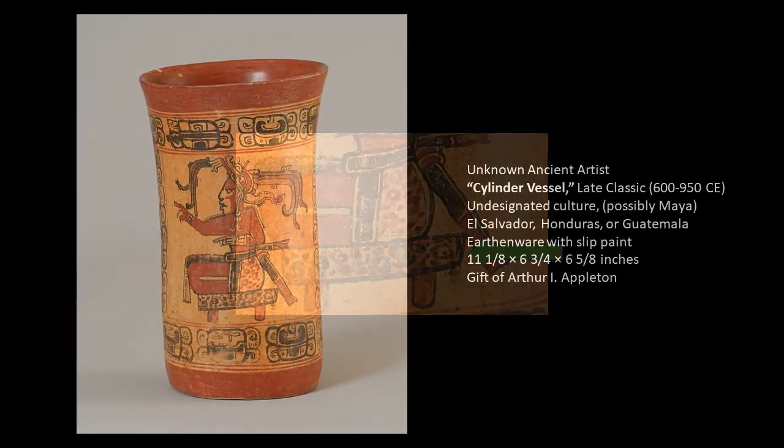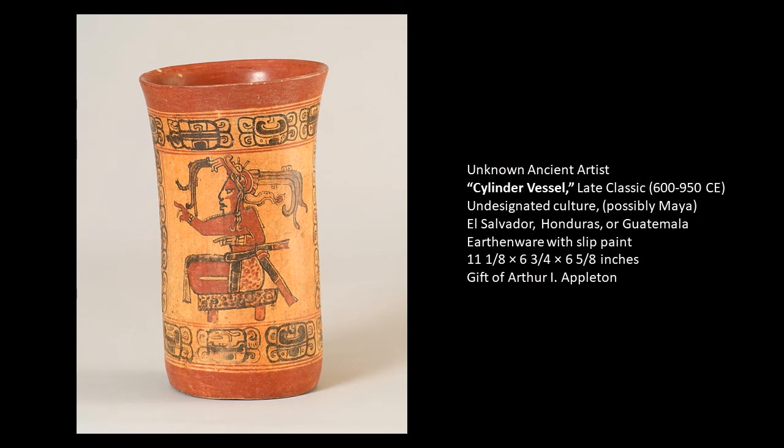I also wanted to mention that to have a vessel created solely for you in the first place is also a big signifier of rank and importance. These vessels were extremely important — this particular one probably held chocolate — and to have one created specifically for you was an important luxury item.